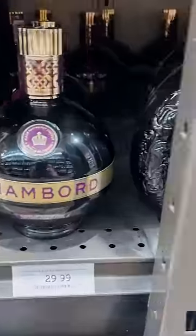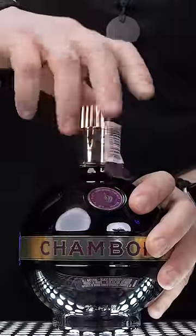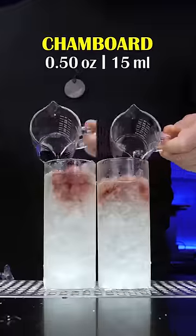The last ingredient is a raspberry liqueur, but not the regular one. This recipe calls for the most expensive premium black raspberry liqueur — Chambord.